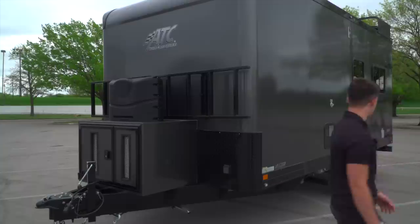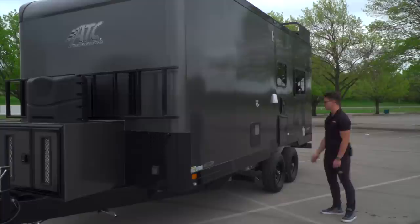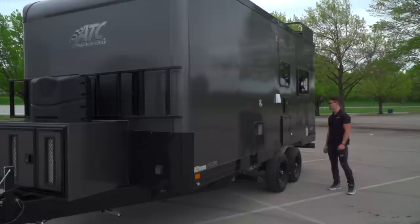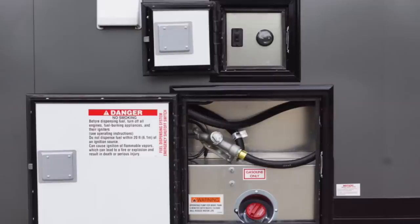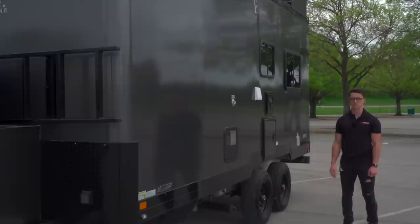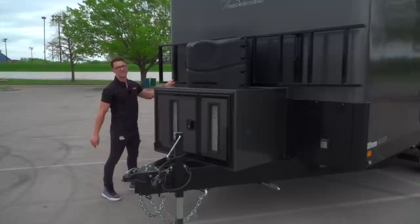If we walk around to this side, you've got the same thing as a lot of trailers — all your workings for the water heater, city water fill, and your waste tank evacuations are here as well. We also added a fuel station right here. Being this is off-grid and they're going to have their dirt bikes, motorcycles, and all kinds of gear out and about, having a way to fill up your bikes and toys is an excellent idea — and super, super user friendly.